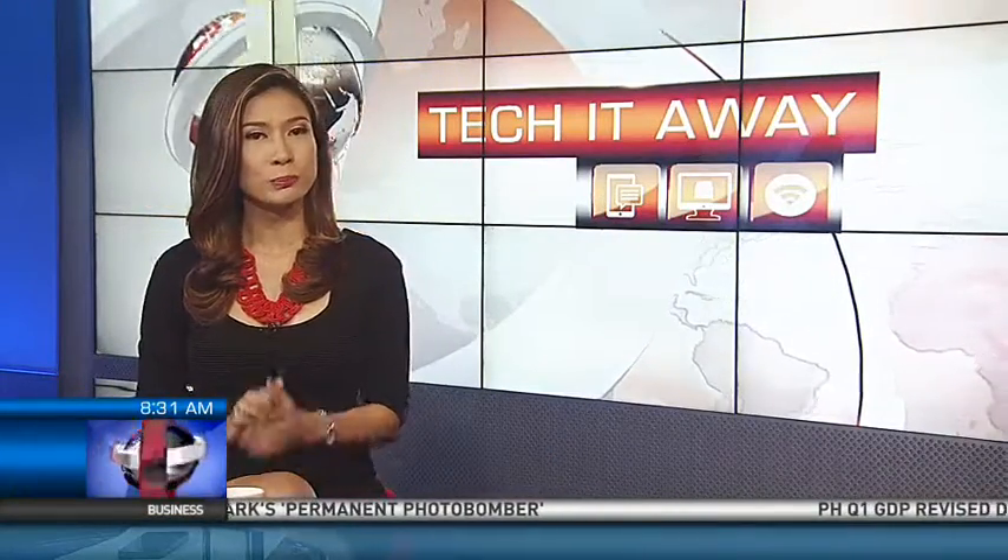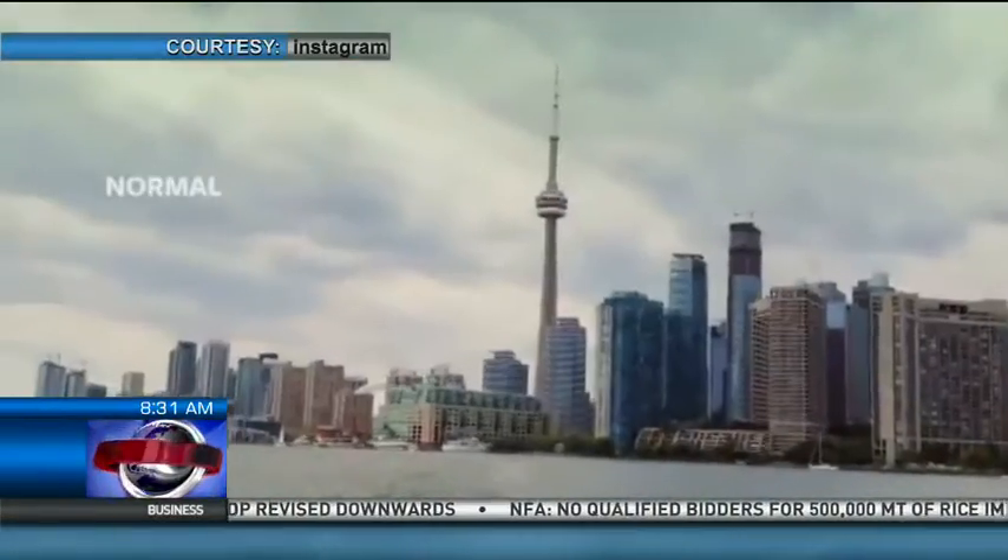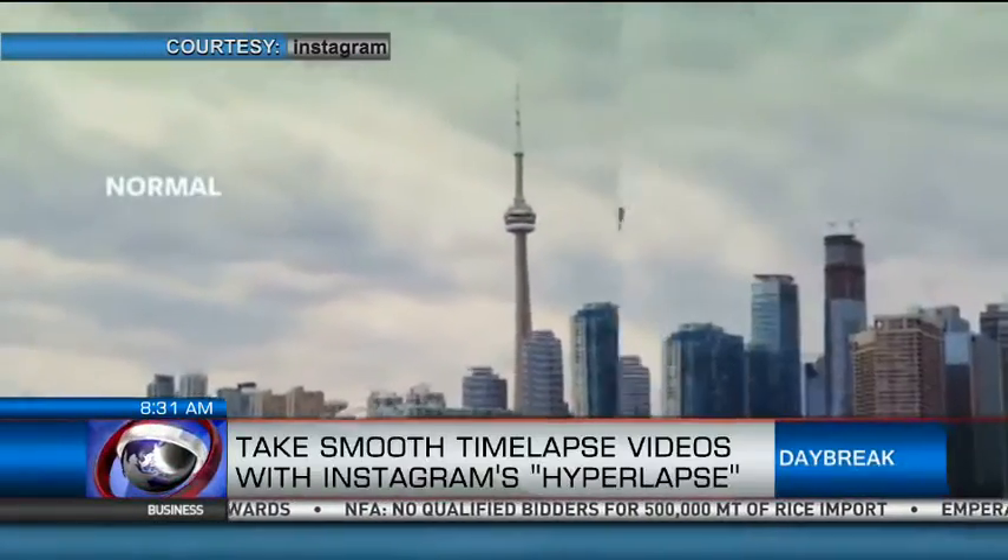Instagram users can now post professional-looking time-lapse clips with the photo and video sharing site's new app called Hyperlapse. The video app enables a user to execute time-lapse clips minus the shaky takes.